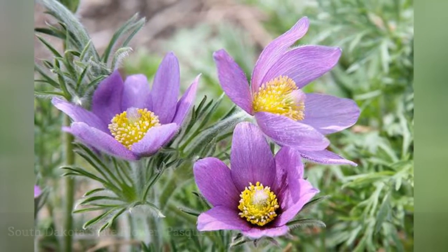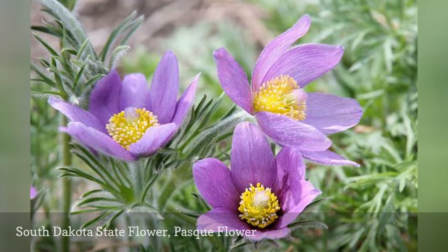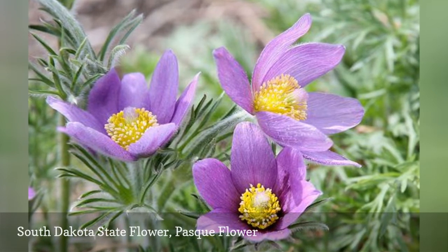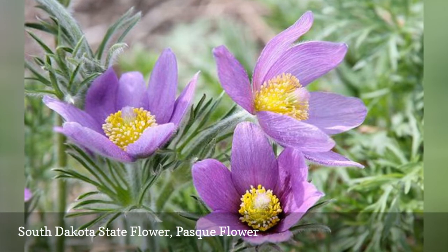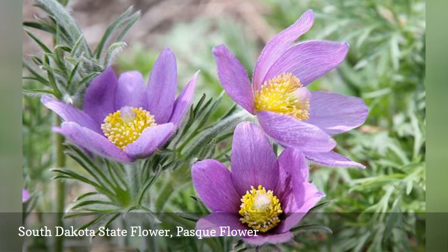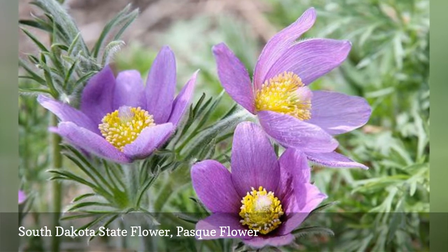The Pasque flower is also known as prairie crocus, cut-leaf anemone, prairie smoke or pulsatilla. It is a small perennial that bears purple flowers similar to the crocus somewhat in appearance. The Pasque flower is highly toxic and has been placed in both genus Anemone and others in the genus Pulsatilla.